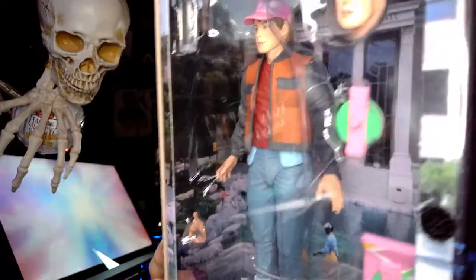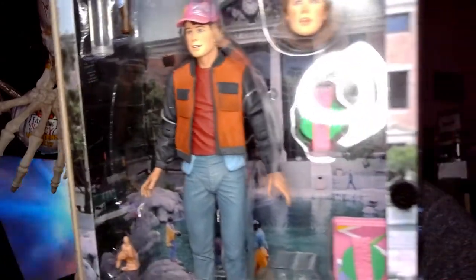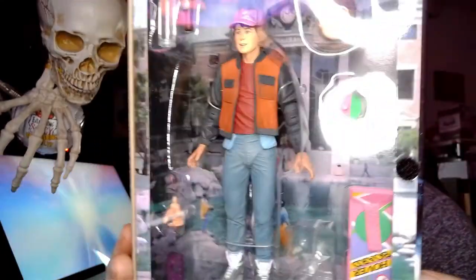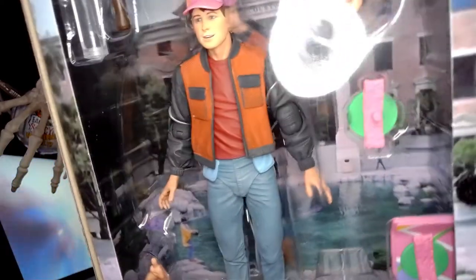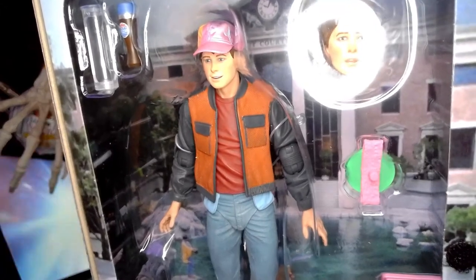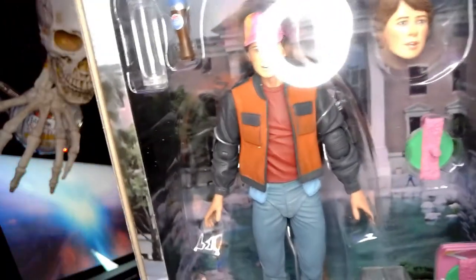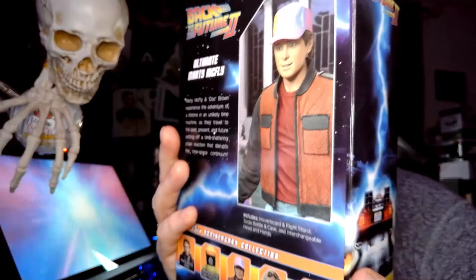Next we've got the Back to the Future 2 Marty McFly — this is the Marty that traveled to 2015. It's a tough balance not to have the camera and lights reflecting, but this Marty has his little future jacket on, his Nikes, a hoverboard, and a Pepsi up in the corner. All kinds of good stuff. You can see his pockets are inside out — cool little detail. Just the detail on the faces and clothes, the zippers — pretty awesome.